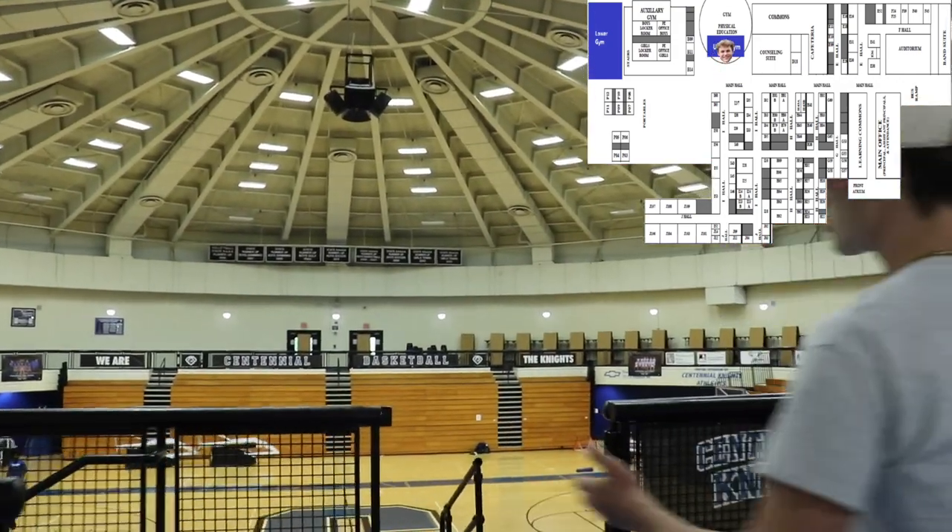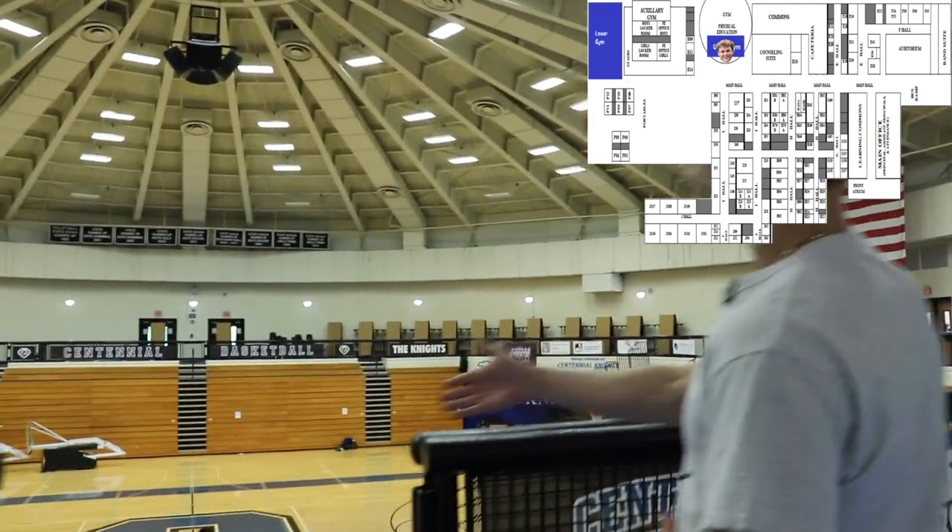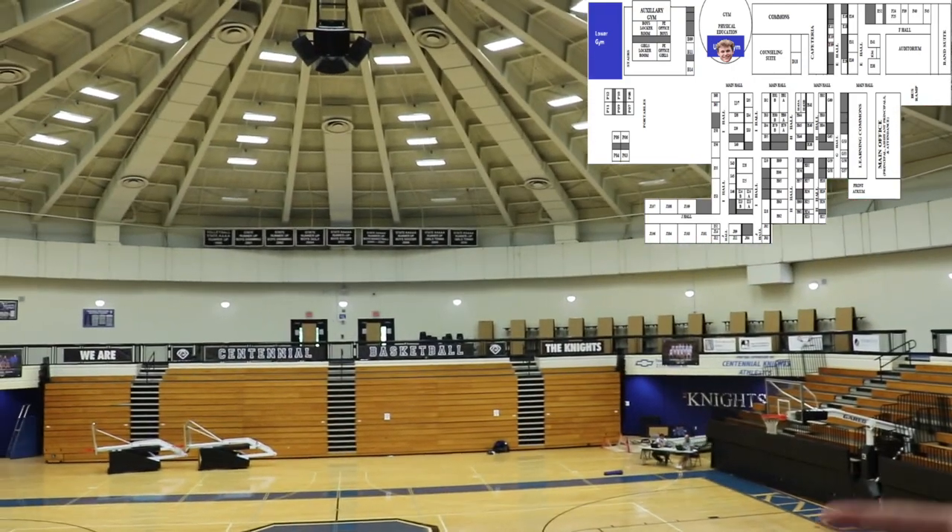This is one of the main entrances into the gym. This is where we'll have the walking track and the main gym area. This is where you'll go for basketball games, pep rallies, and more.